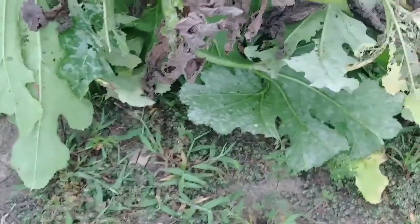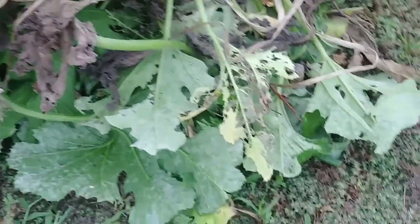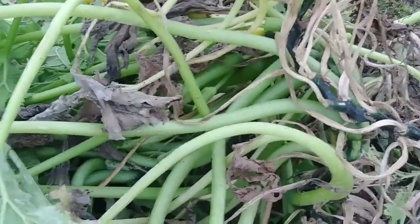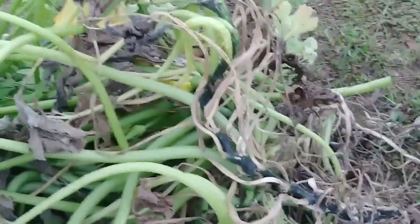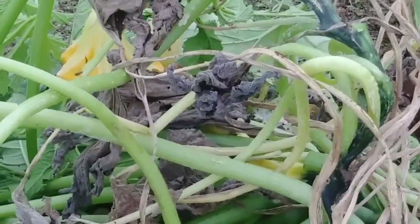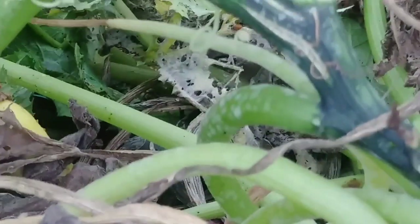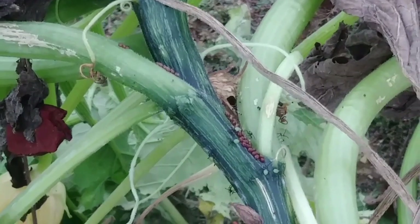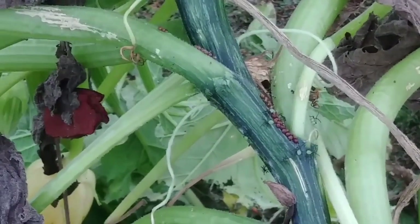Ew. Wow. Stink bug eggs galore and juveniles all over this. We would have had a problem. See the little black things? Those are stink bug babies.